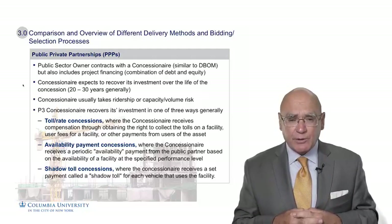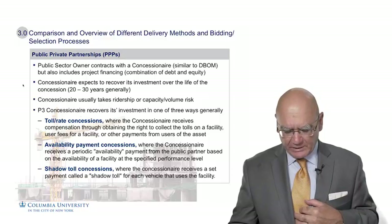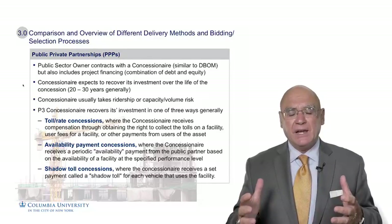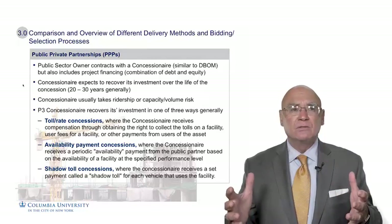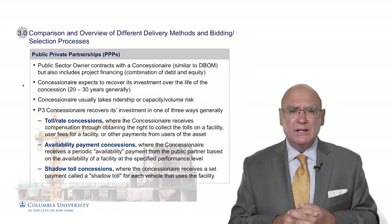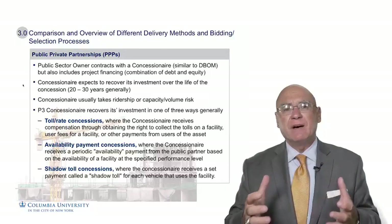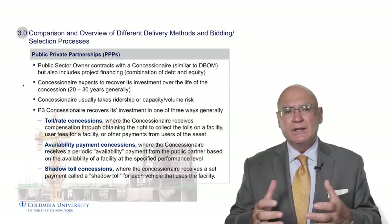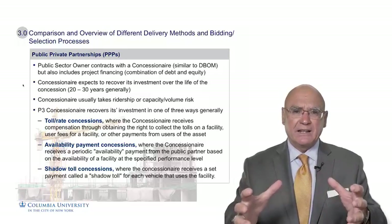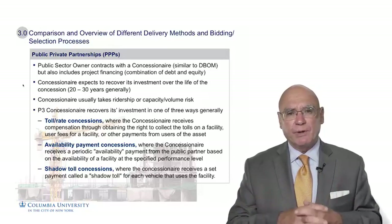The third way the concessionaire receives payment is through a shadow toll concession. This is a set payment they receive for every vehicle that uses the facility, used traditionally on a highway project. They count the number of vehicles and who utilizes the road, and based on that level of volume or usage, they receive a shadow toll payment from the government. So they're not collecting toll revenues on the road itself, but they're receiving a shadow toll payment accordingly.